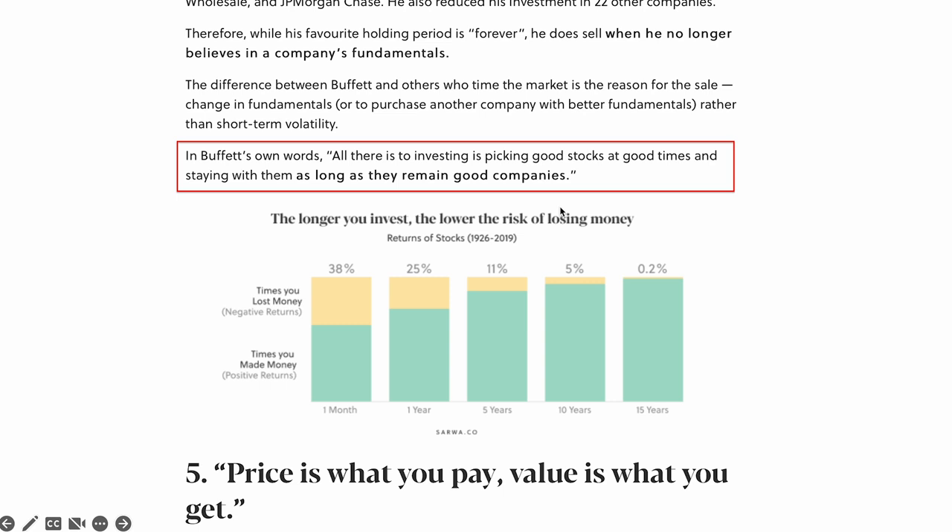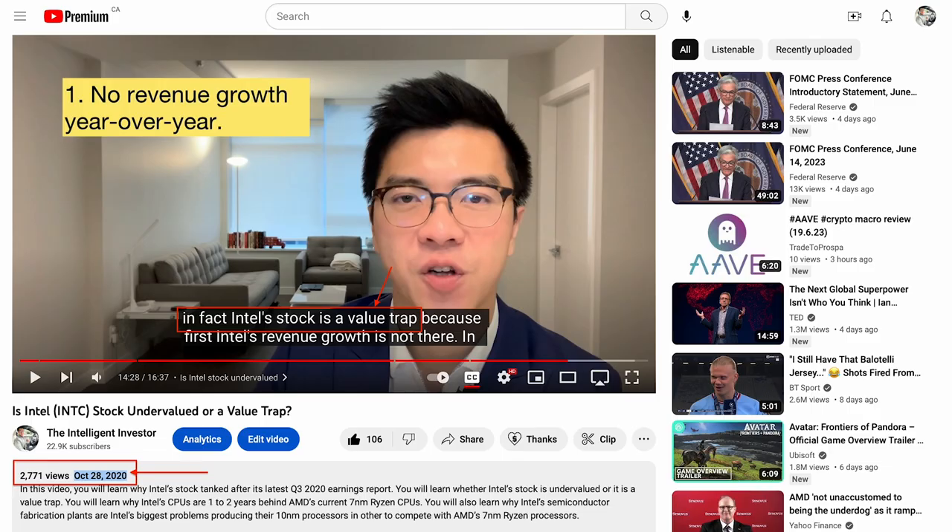Then Buffett said, 'Staying with them as long as they remain good companies.' This is the important part. While I think it is important to always invest for the long term, I think it makes sense to sell when a stock is no longer a good business.